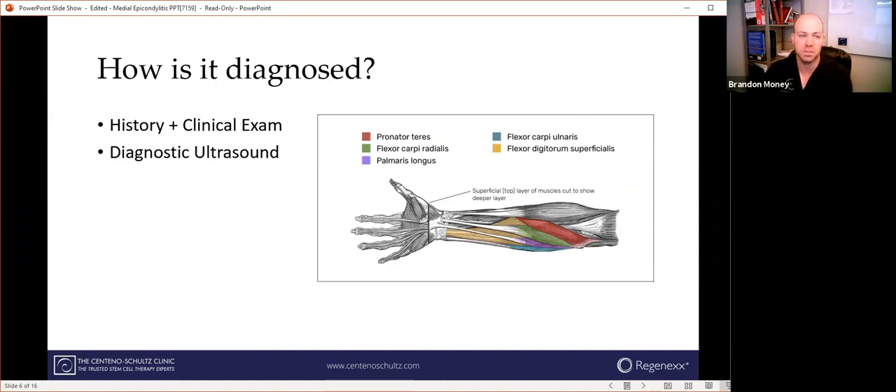Diagnostic ultrasound is performed in the office during your visit, giving us the opportunity to see the tissues in real time. We're also able to see how the tendons, ligaments, and other structures such as the joint respond under stress, because you stress your body every single day when you're moving. The MRI can sometimes be useful because it gives us the opportunity to see structures we can't see on ultrasound — ultrasound waves don't penetrate through bone, so we can't see how the bone looks on ultrasound.